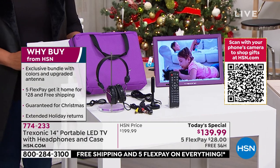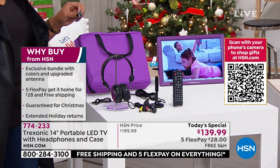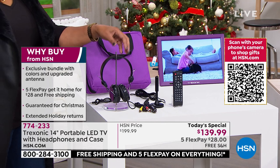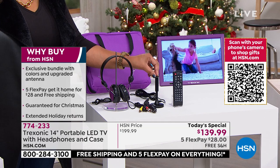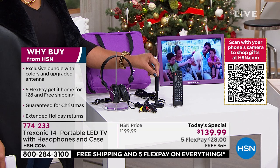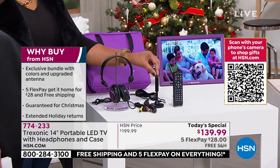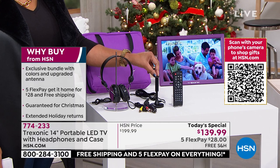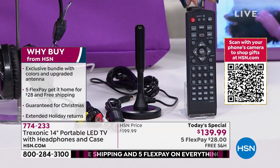We took $60 off, but it's really quite more than that, because we throw in the headphones. We're also giving you this amplified antenna because you requested it. Treksonic listened and said, you know what, we need to throw in an upgrade with the antenna so that you have that 35-mile range. We have an equivalent on hsn.com that costs $60 — but we're not charging you for that. We're also throwing in your remote.